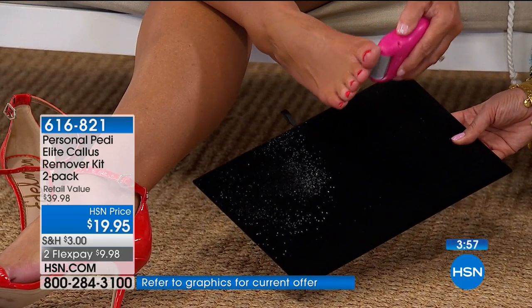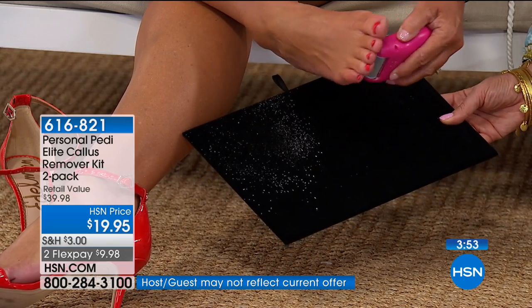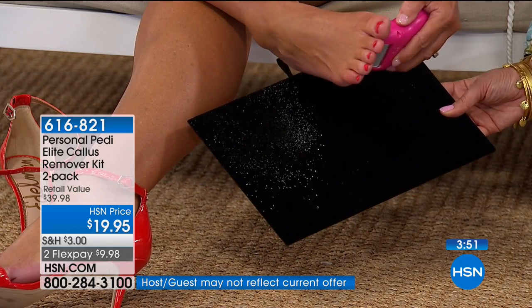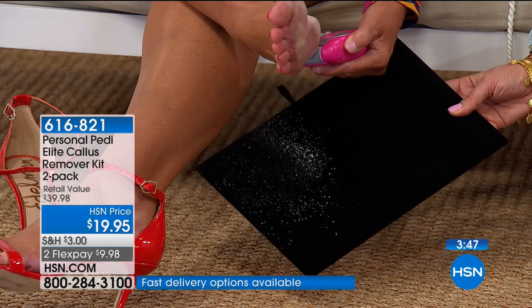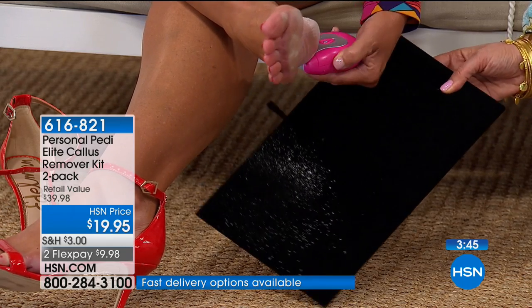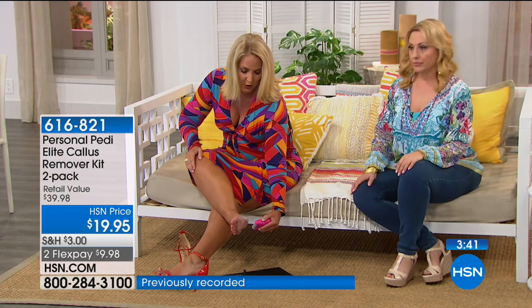You get two of these. You're somebody who gets pedicures and takes very good care of yourself. I spent $30, got a pedicure, came home, and actually used the Personal Pedi to remove the dead, dry skin off the bottom of my feet. If you press too hard, you can stop it — but you can hear the powder coming off.